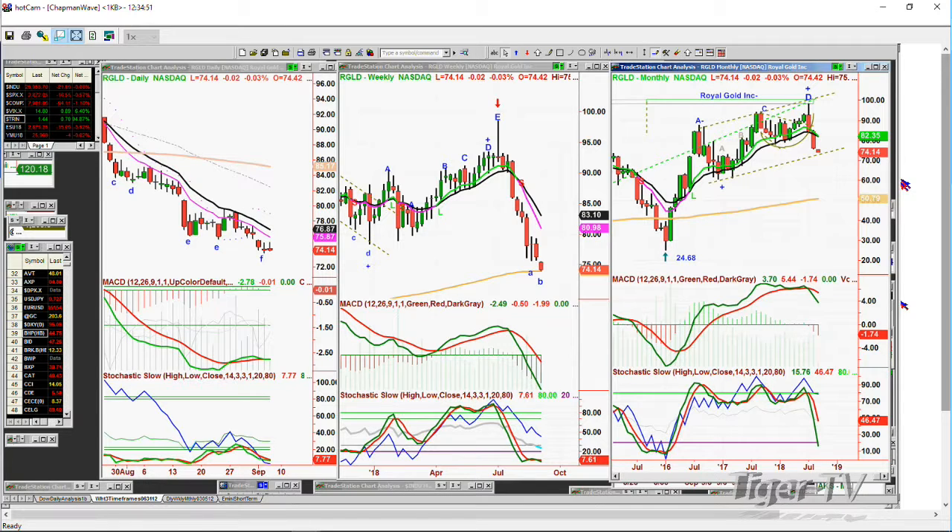Yes. What my thing is, I view this as — around 75, I view it as a really good support like you do. And I'm kind of wondering if I should just stand still and not do anything. Not go short, not go long, just...